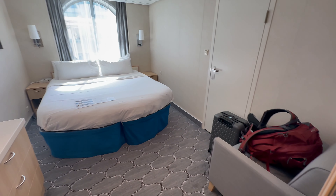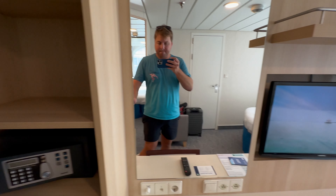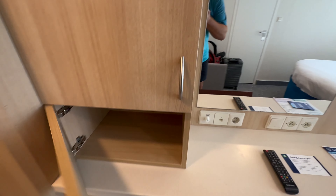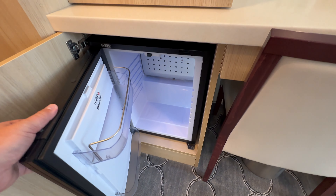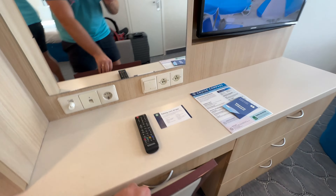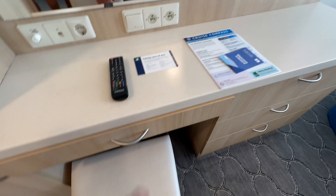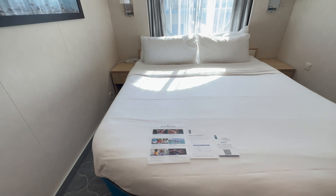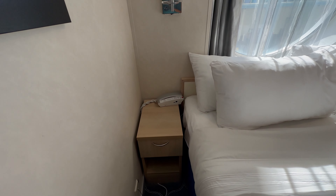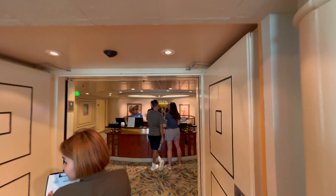Especially compared to the Brilliance of the Seas that I was on in December — this cruise happened January 2023. Good little mini fridge, nice little desk to do some work, and of course the two twins that make a queen bed, making things pretty comfortable, plus a nice little shelf as well.